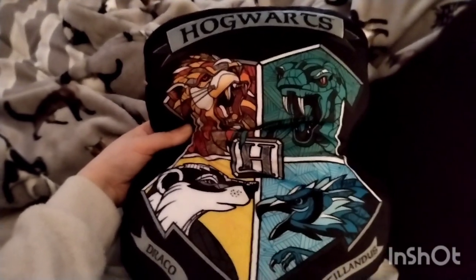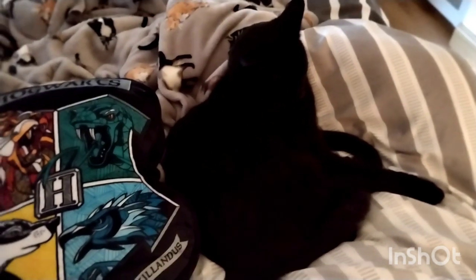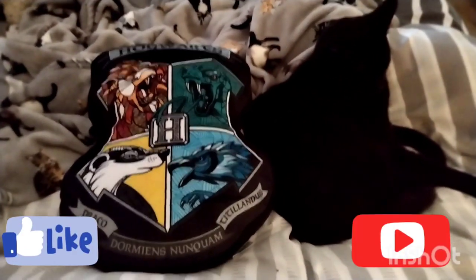And I have a cat here - hello! She's sleepy. Ok, bye!